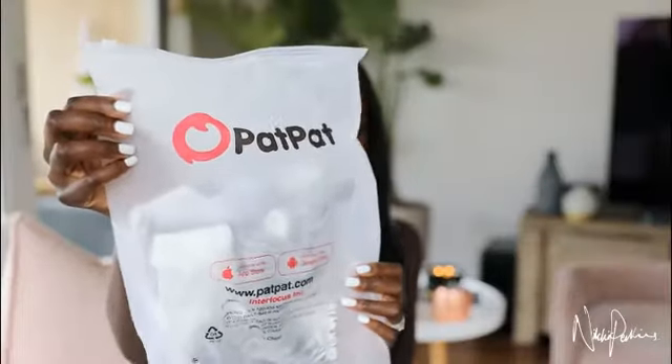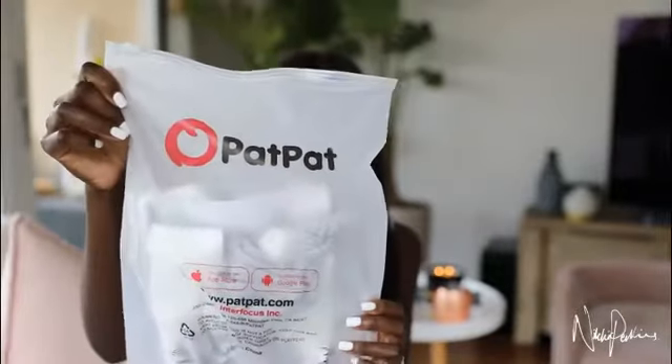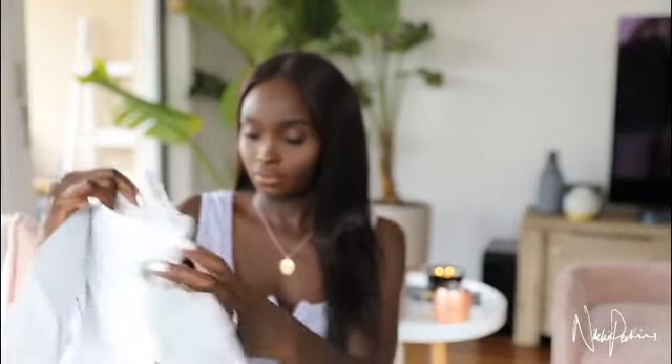All right, so all items come in this little plastic bag — it's like a ziplock bag as well. So this is the first item, and it's a little onesie, which is cute. I like this one. What size is it though?